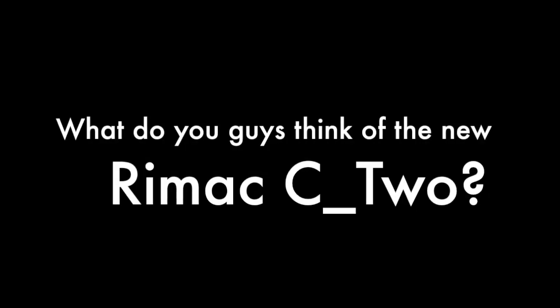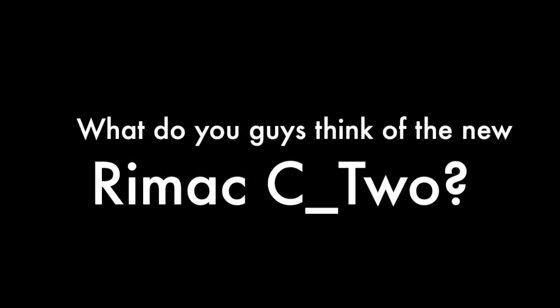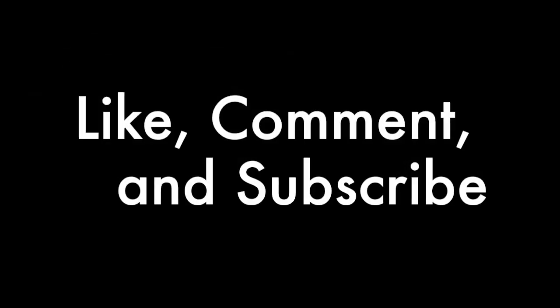What do you guys think of the new Rimac C2? Let me know down below in the comments, and make sure to like and subscribe. This is Hewitt Cherry. As a side note for anyone who speaks Croatian, I apologize if I have mispronounced the words Rimac or Zagreb — I do not speak Croatian and I assure you I am trying my best to pronounce those words correctly.